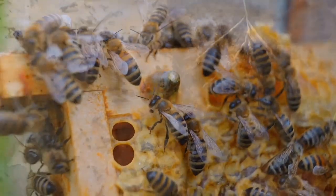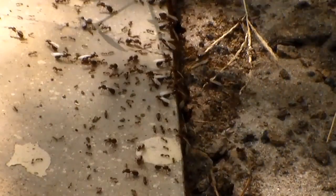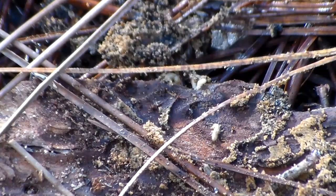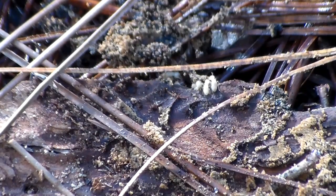Certain kinds of insects lead social lifestyles. Ants, bees, wasps, and termites live together in large groups called colonies that feature several generations of adults who perform different tasks.